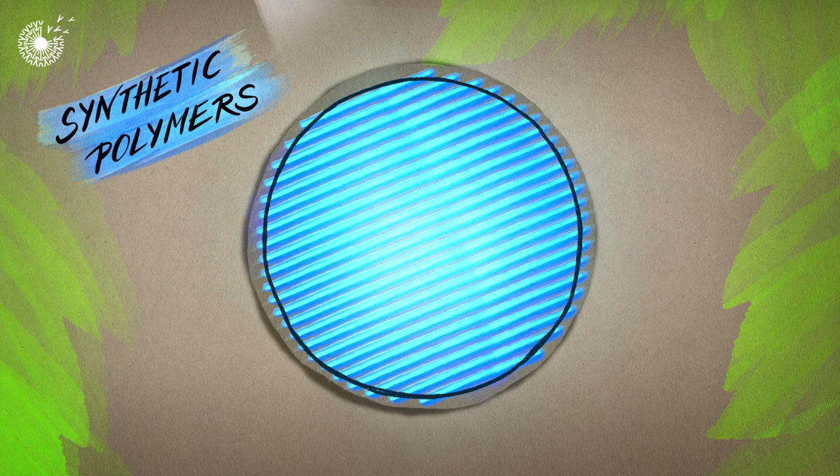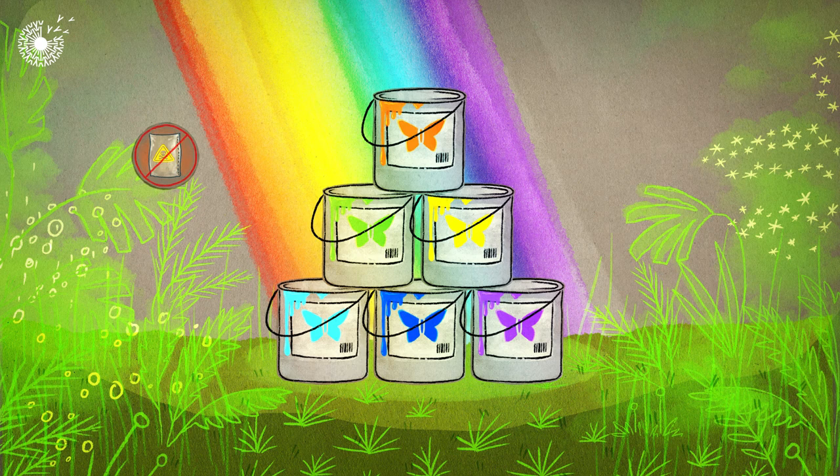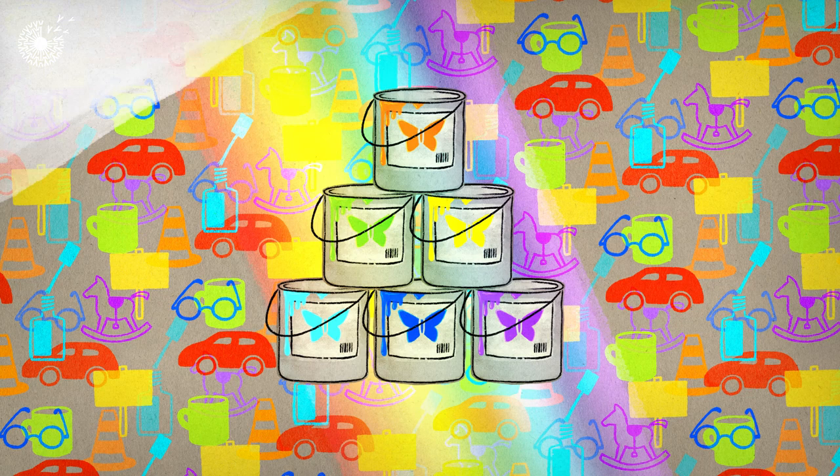These nanostructures can be designed to reflect specific wavelengths of light, just like the butterfly wing. Why is this a neat idea? It provides an environmentally friendly way of producing colour, replacing the need for toxic pigments or dyes, and can be used in anything from nail polish to cars.